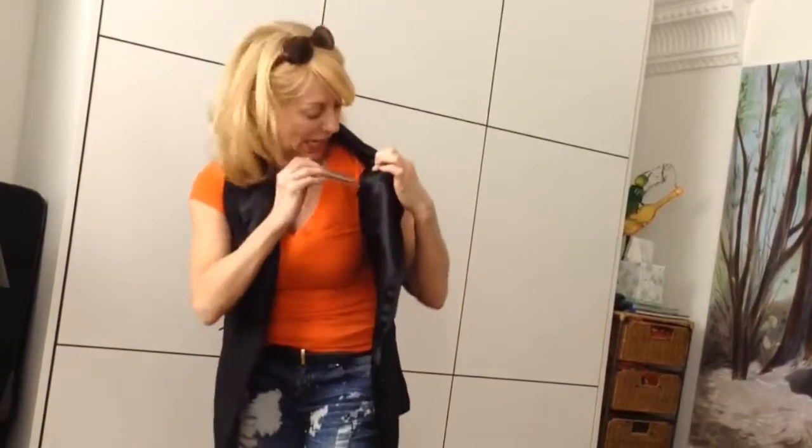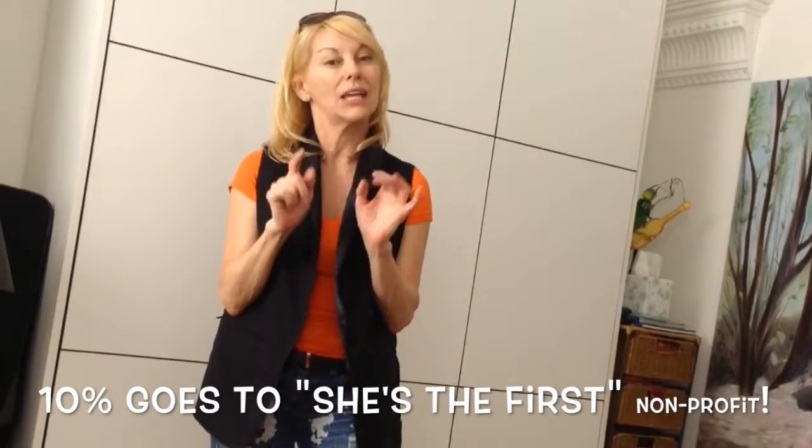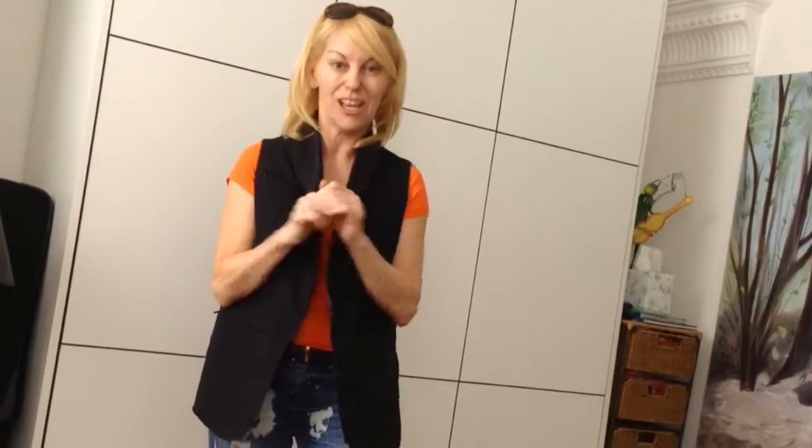Check it out. What I love about this vest — there's all kinds of reasons to love this vest — but it's made in America, folks, and 10% of the net profits go to a non-profit called She's the First.